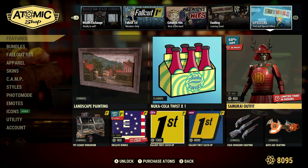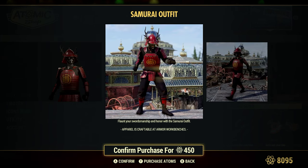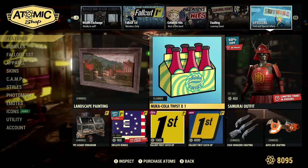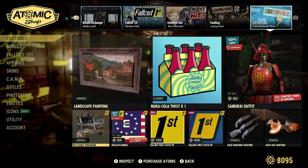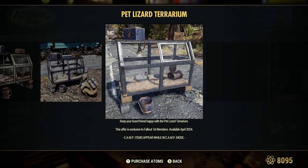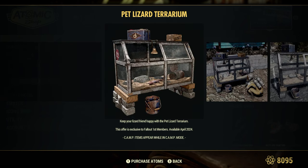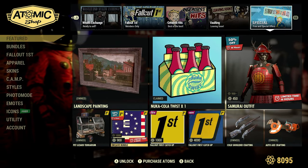Samurai Outfit, 50% off or 450 Atoms — that's pretty cool, that's back. Remember when this first came out it seemed like everyone was wearing it. Pet Lizard Terrarium — this is the April 2024 free item for Fallout First members only. You can check out that video I made when that came out a couple weeks ago. It's interactive — the little lizard comes out and goes back in. I named mine Farfel, after that dog from Seinfeld.